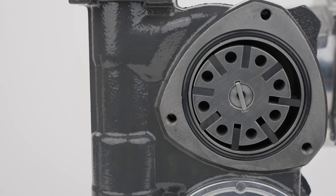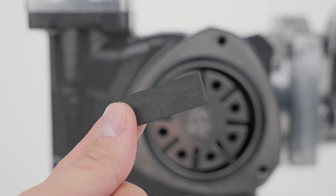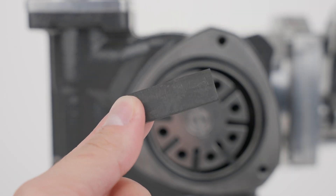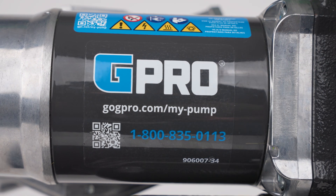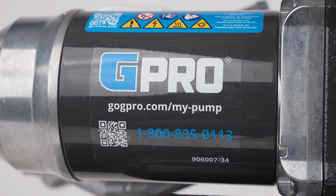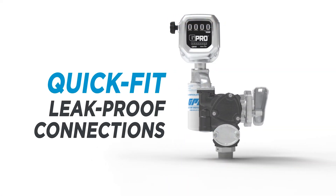The G Pro series of pumps is built with carbon vanes that create less friction during operation than bronze or plastic vanes, increasing efficiency and decreasing maintenance over the life of your V25.